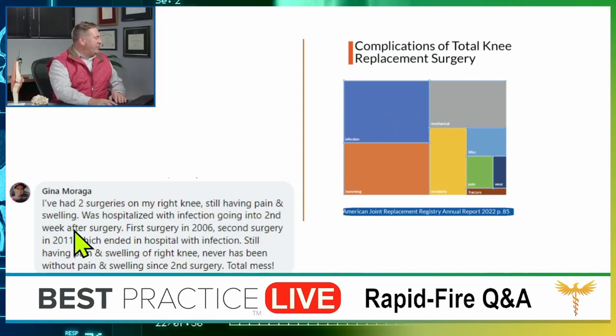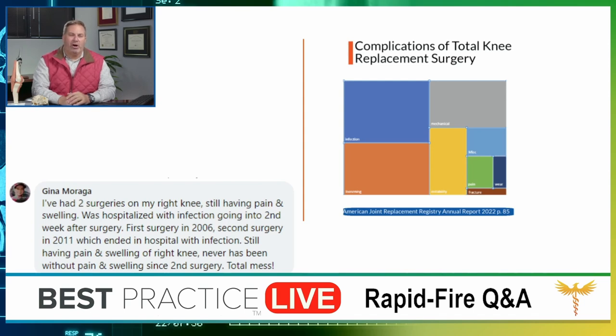This question is from Gina Moraga: 'I've had two surgeries on my right knee, still having pain and swelling. I was hospitalized with infection going into the second week after the second surgery in 2011. Never been without pain and swelling since.' How frustrating — I'm so sorry. There are a limited number of complications from knee replacement surgery, but they are real. You experienced the most common one: infection. This graphic from the American Association of Orthopedic Surgeons 2021 registry data shows infection was actually the number one complication, followed by loosening and instability.